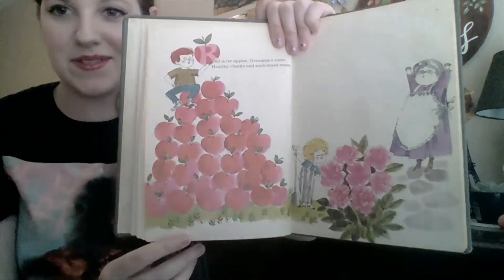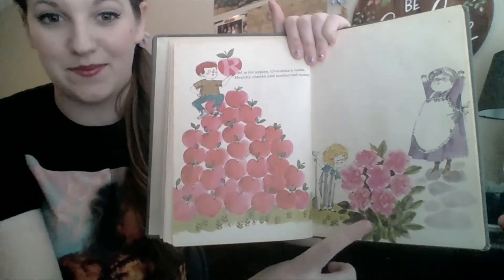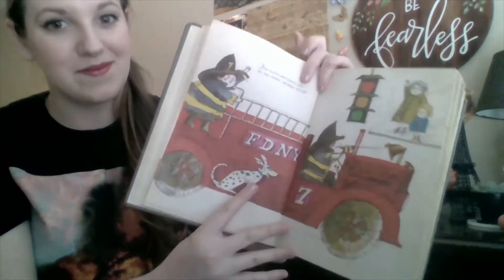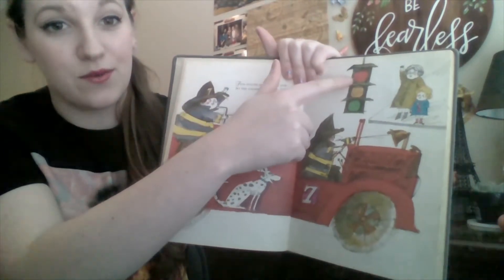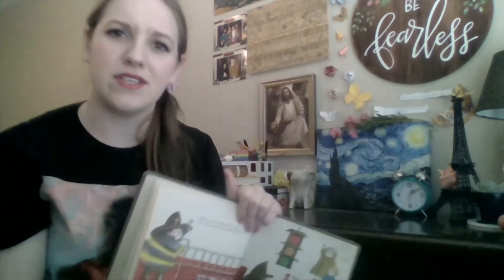Well, I hope you enjoyed that story. Let's go through and review all of the colors we saw. What color are all of these apples? They're red, just like these beautiful roses. Here's some more red things. We've got a fire truck and a red stoplight. What else do you know that is red?